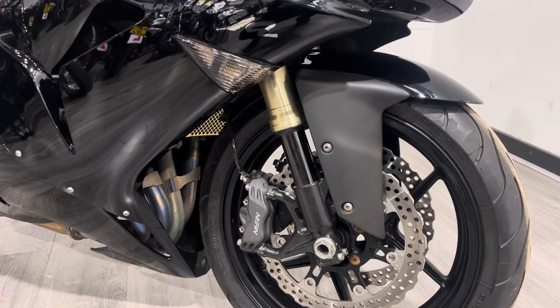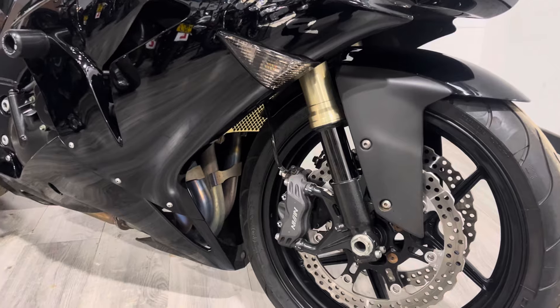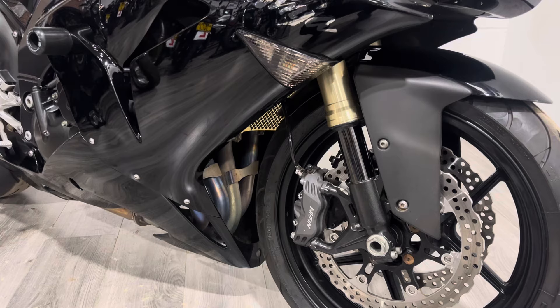You can clearly see that the header pipes have been changed — there is an aftermarket exhaust system on here, and I'll talk to you a little bit more about that in a minute.